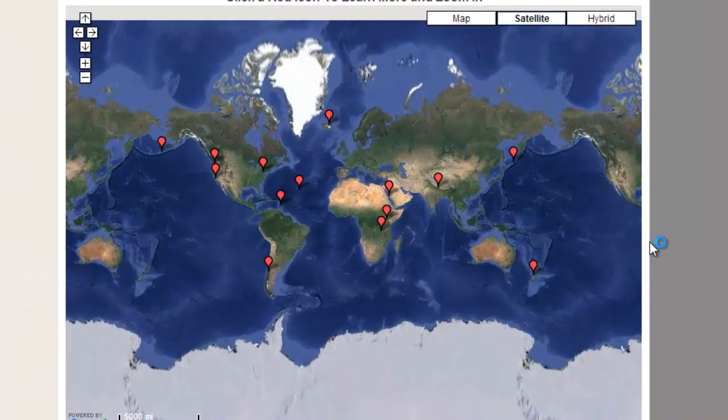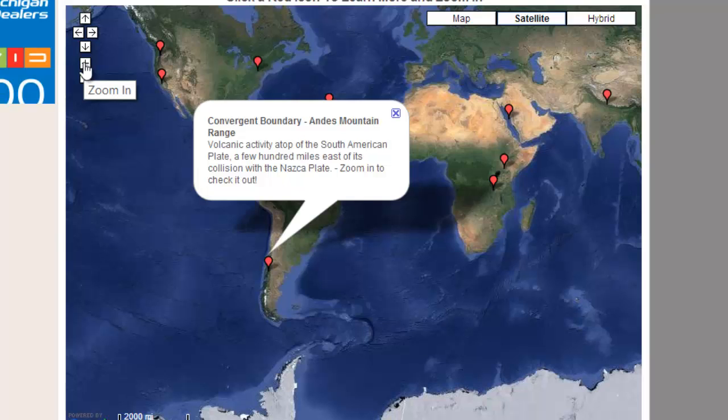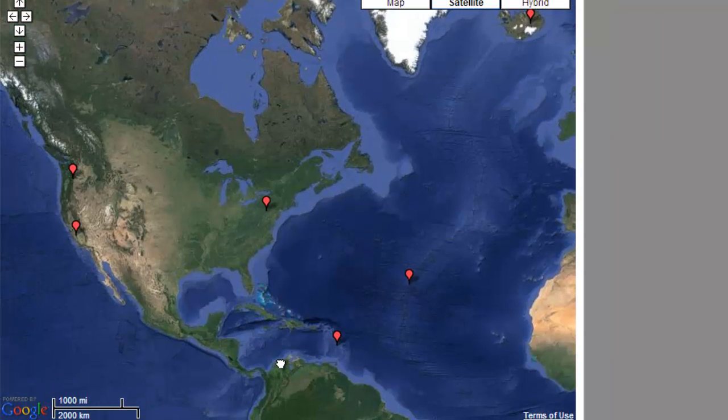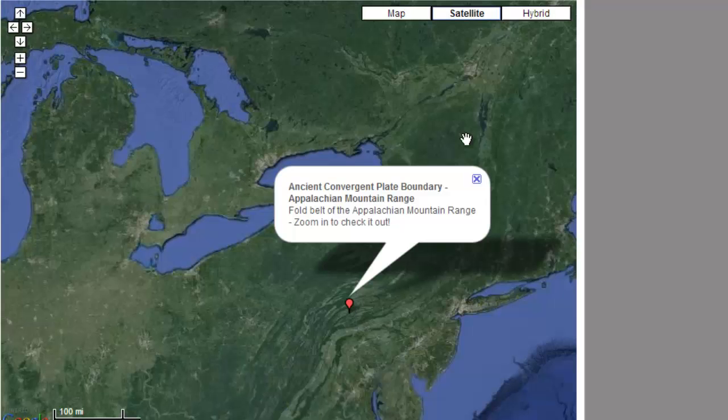At geology.com, there's a Google map that lets you interact and zoom in looking at these different plate boundaries. You can move around and zoom to different parts around the world. This includes ancient convergent plate boundaries, such as the fold belt of the Appalachian Mountain Range. From this bigger viewpoint, you can see some of these folds.